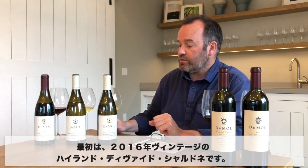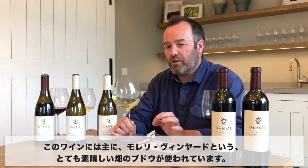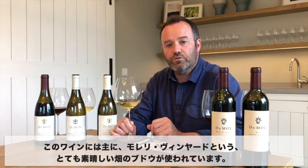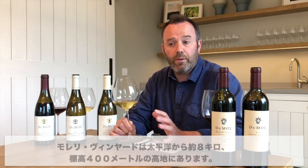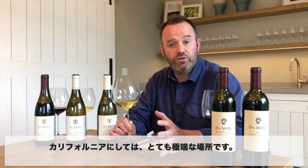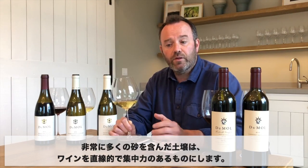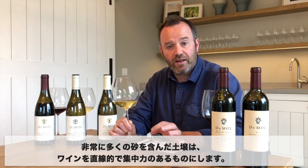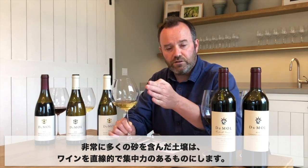The 2016 Highland Divide Chardonnay comes primarily from a great vineyard called Morelli. It's very close to the Pacific Ocean — very high elevation, at about 400 meters and about eight kilometers from the ocean. So it's quite an extreme area for California. The soil is very sandy and that gives the wine a real linear, focused character.